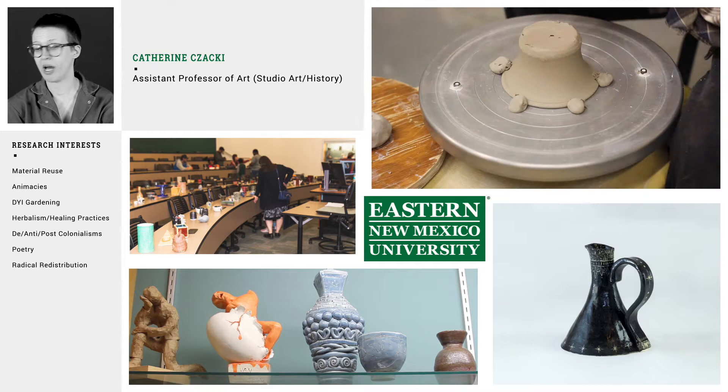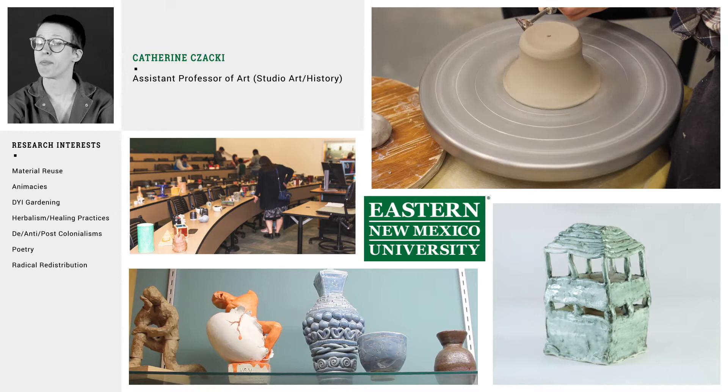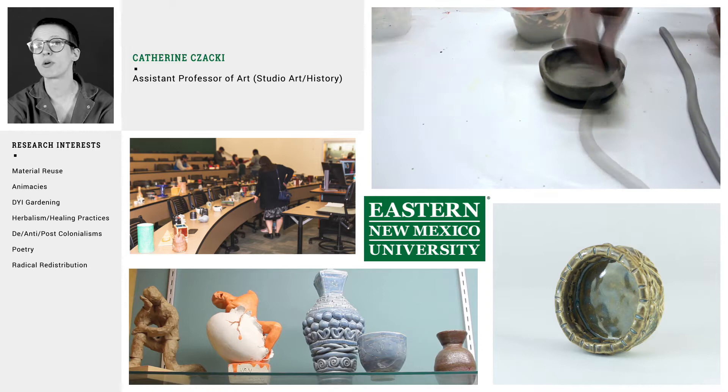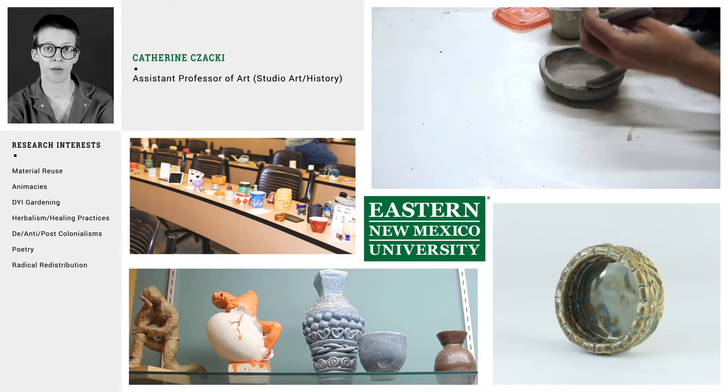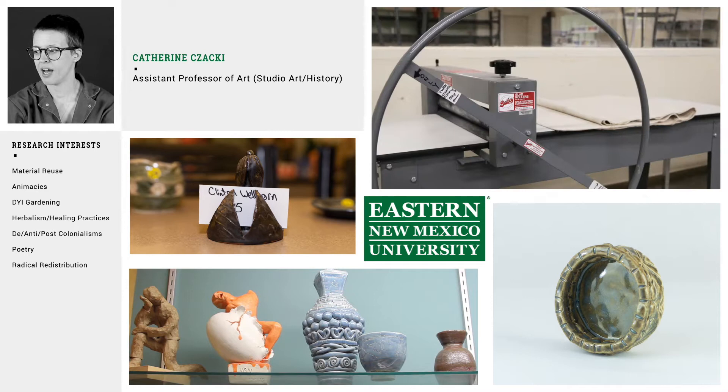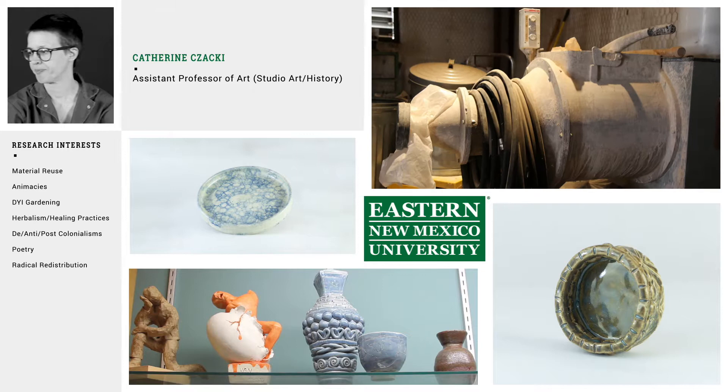Our ceramics facilities here at ENMU have ample space and several wheels for working on. In our classes we discuss many historical traditions of ceramic objects ranging across styles and time periods. We make utilitarian pieces as well as sculptural and personal objects in the class.